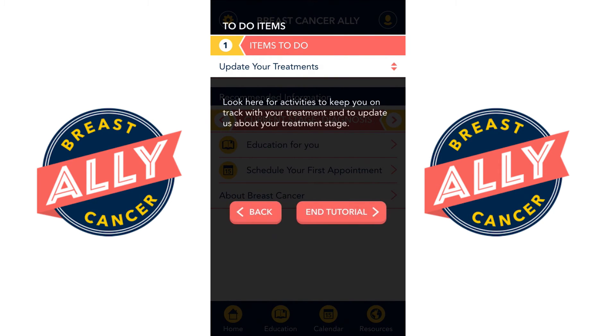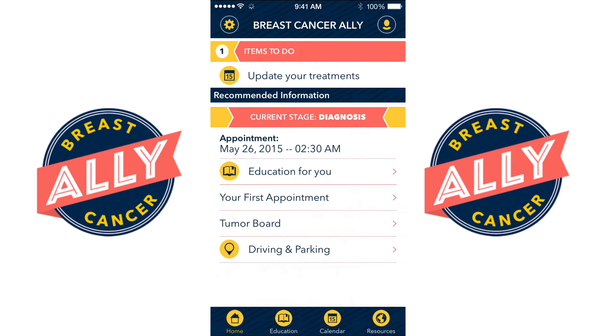There are several activities to help keep you on track with your treatment as well as update the app about where you are in your treatment stage. Here on the smart home page you can see our patient has recently been diagnosed with breast cancer but is yet to start any treatment.